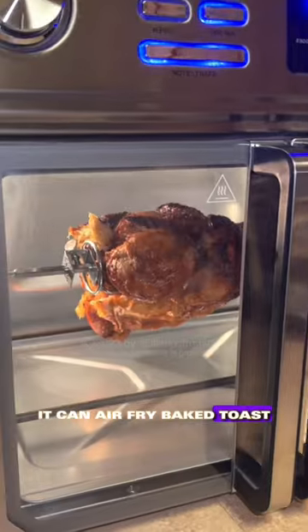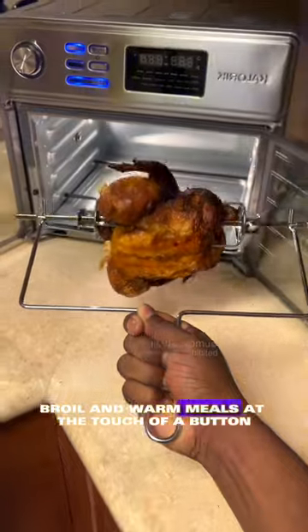It can air fry, bake, toast, roast, rotisserie, braise, dehydrate, broil, and warm meals at the touch of a button.